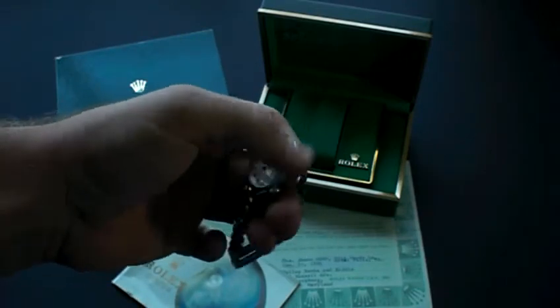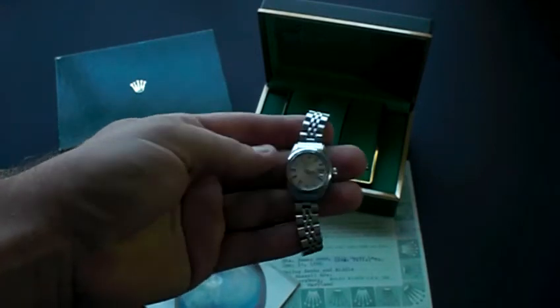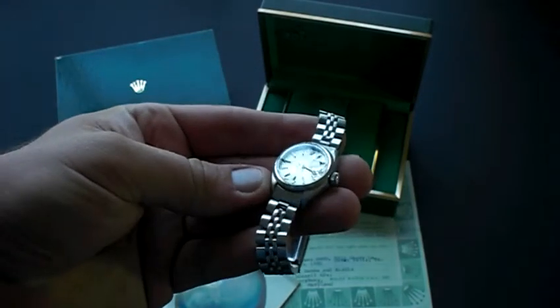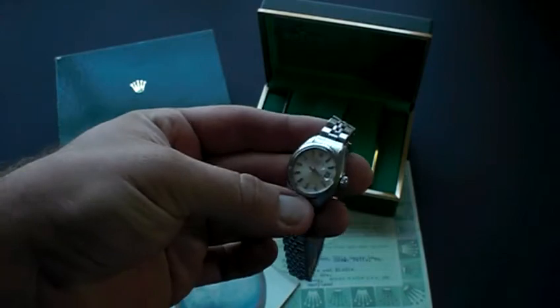The watch is in fair condition considering its age. It has an acrylic crystal that's in good condition — I don't see any major scratches or dings in the crystal. The watch is running well and keeping good time.